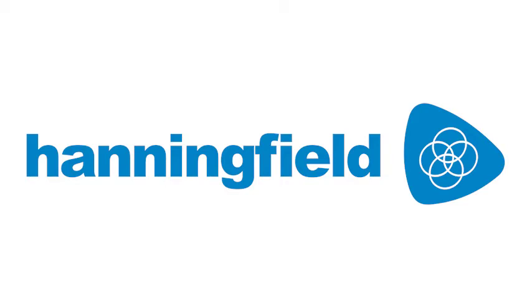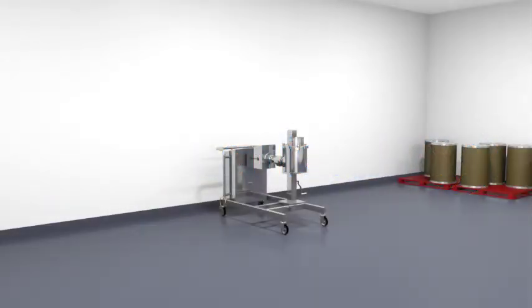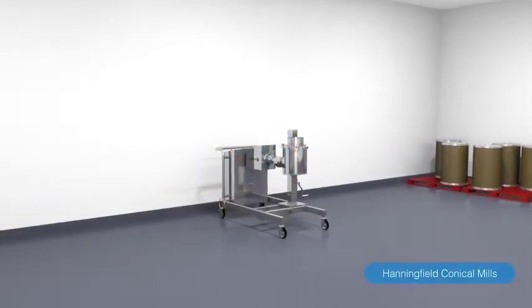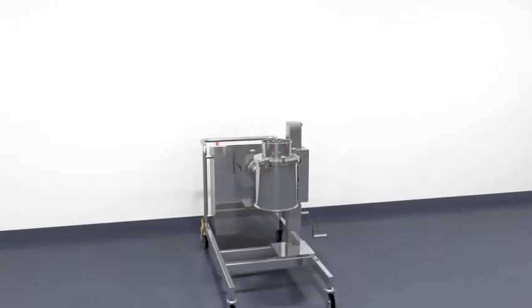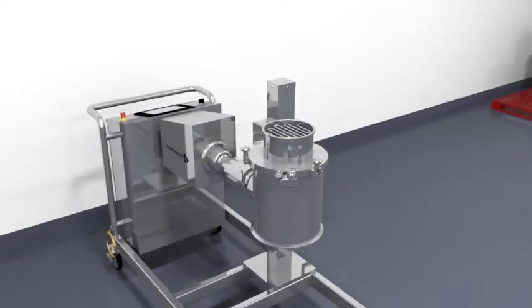Welcome to Hanningfield, experts in solid-dose machinery since 1987. Conical mills are designed for particle sizing and deagglomeration processes in the pharmaceutical, food, chemical and related industries.